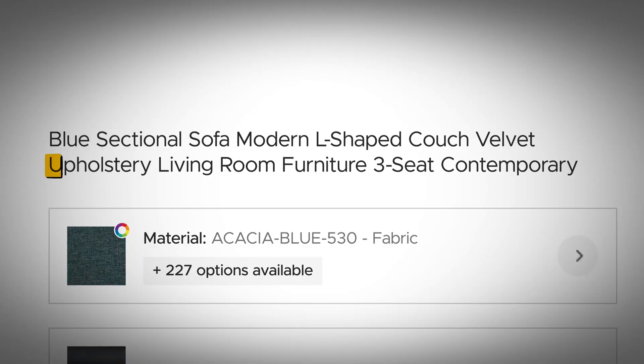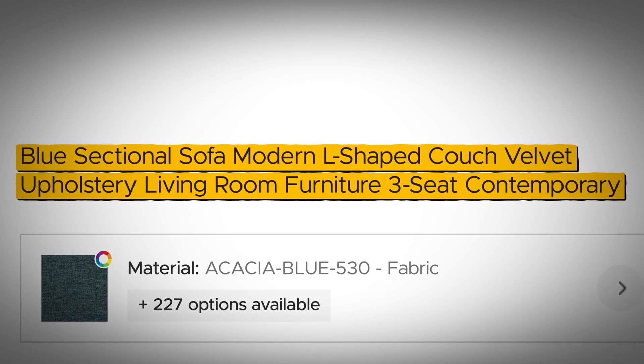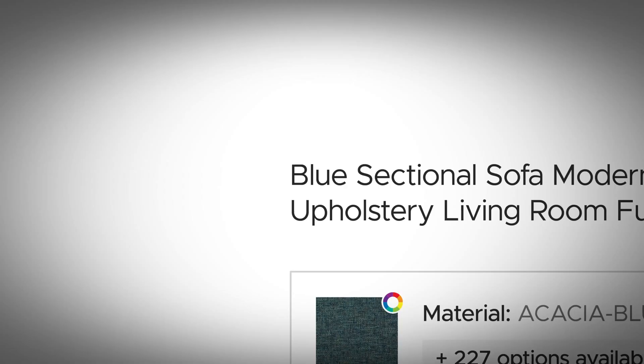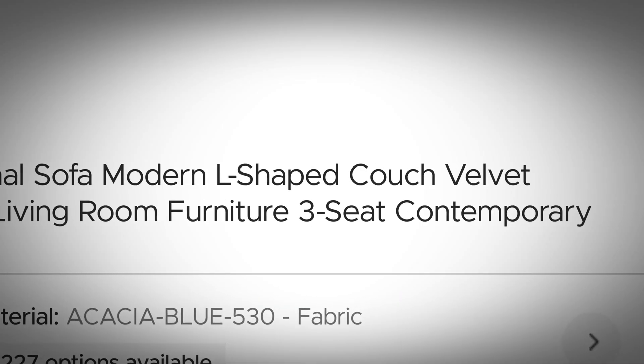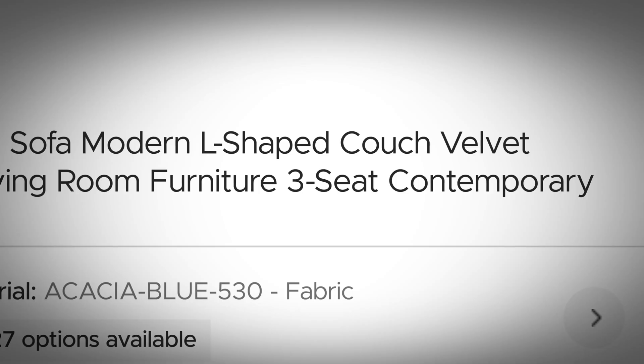Here's where they go wrong: 'Product 123 Blue Sofa' — this is what most titles actually look like when you export them directly from your Shopify store. Here's the right way: Blue Sectional Sofa, Modern L-Shaped Couch, Velvet Upholstery, Living Room Furniture, Three Seat Contemporary. That optimized title targets people searching for blue sofas, sectional sofas, L-shaped couches, velvet furniture, living room furniture, and three-seat sofas and contemporary furniture. Same product — now you're showing up for 7x more relevant searches.